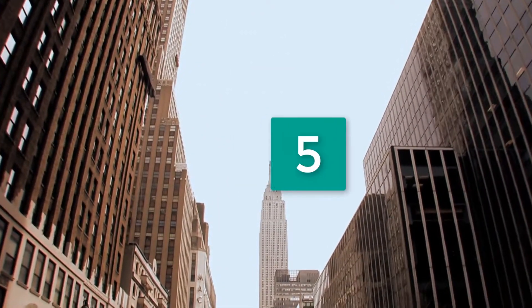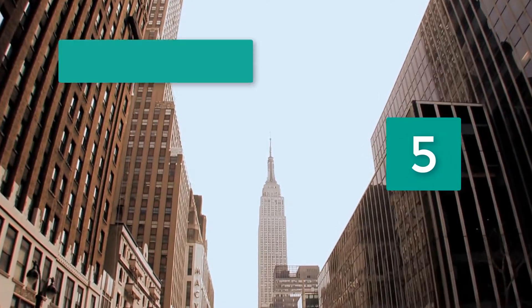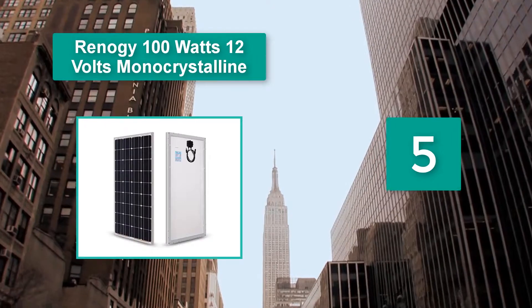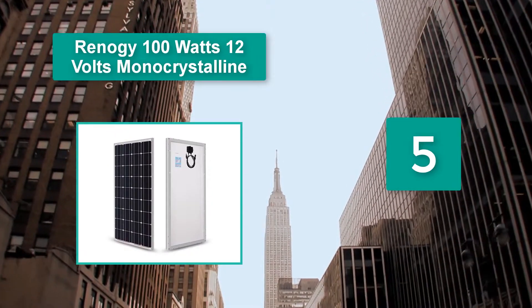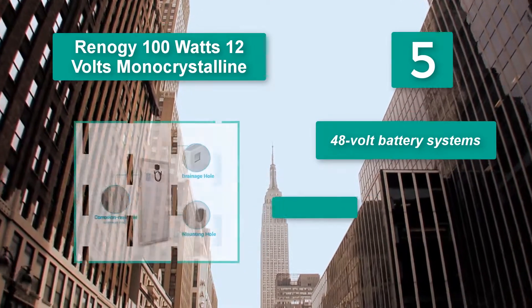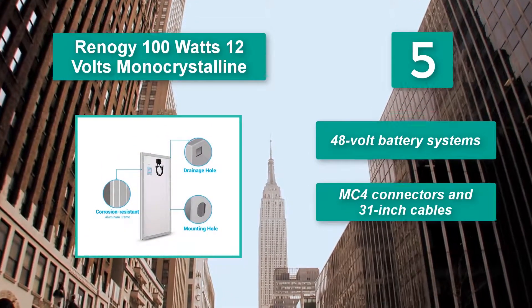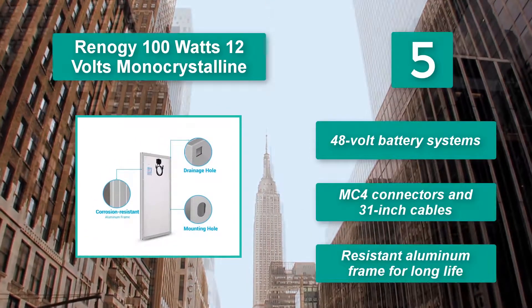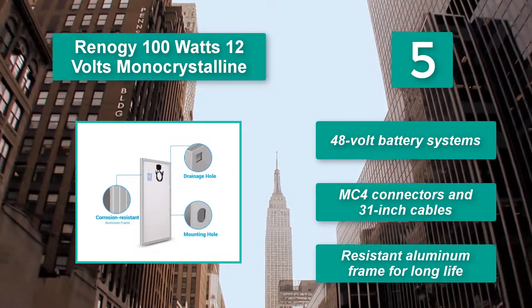Number 5: Renegy 100 Watts 12 Volts Monocrystalline. This is one of the best solar generators from Renegy. It aims and supports. The panels are also tough and resist high winds and snow pretty well. It features 48 Volt battery systems, MC4 connectors, and 31-inch cables. Resist an aluminum frame for long life.